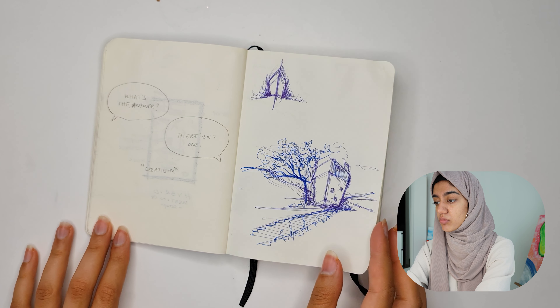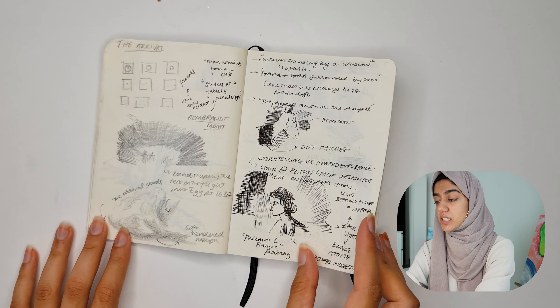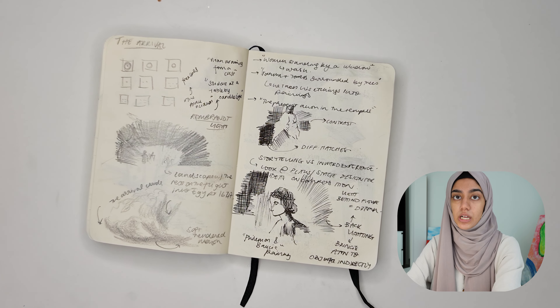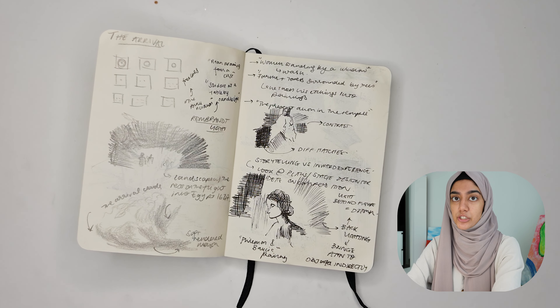It's just a diagram, random thoughts. This is me studying from a book — we went to a library and there's this book called The Arrival by Shaun Tan, which is an amazing graphic novel. There's actually a video of the book itself on Vimeo. I would highly recommend you check it out — I'll leave a link below.